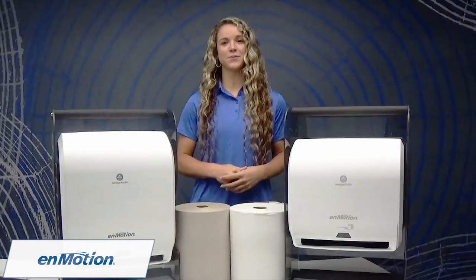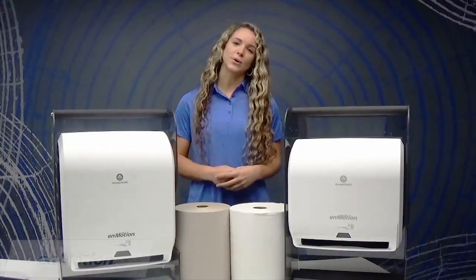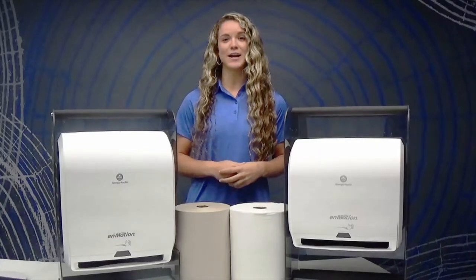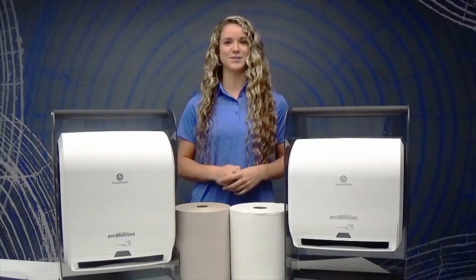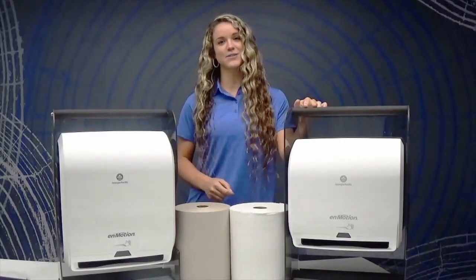Are you tired of wasting money on folded paper towels that just end up scattered all over your restroom? Well, a great way to avoid this is by using our InMotion 10-inch automated paper towel dispenser, that comes in both the classic wall mount and the space-saving design of the Impulse 10.